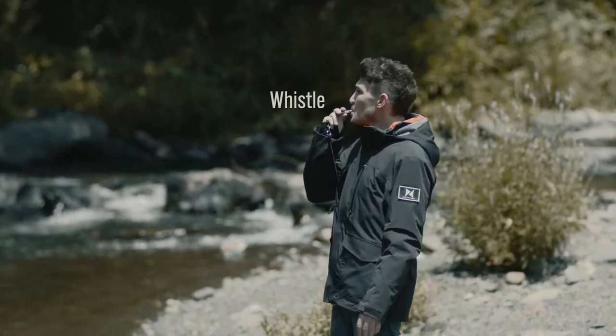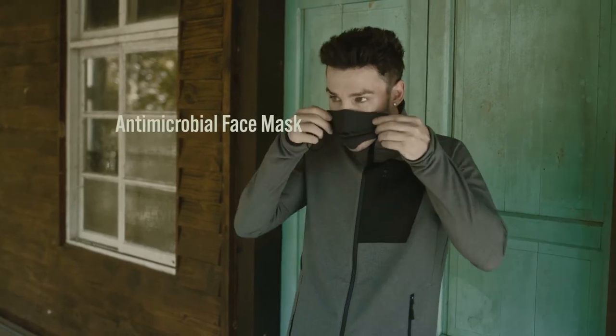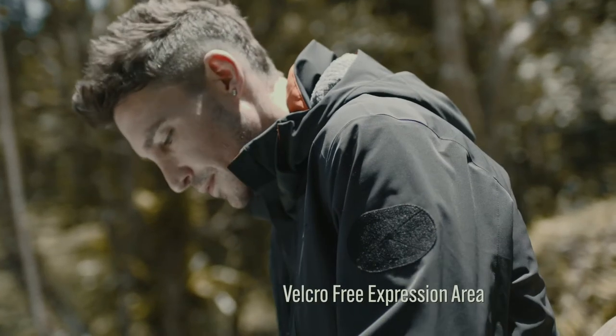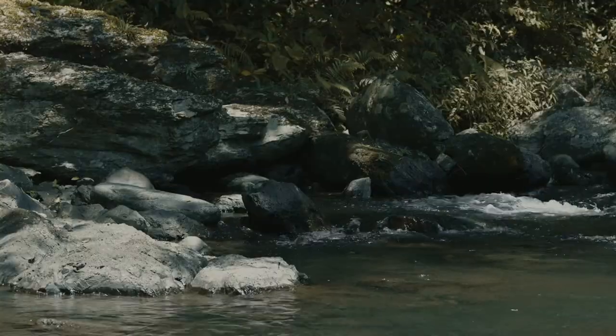A whistle. A self-protective face mask with antibacterial and antimicrobial ability. And a Velcro-free expression area on the arm where you can add slogans to add your own personal design element.